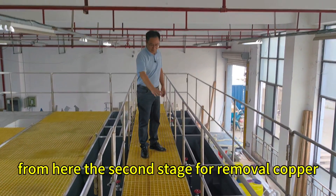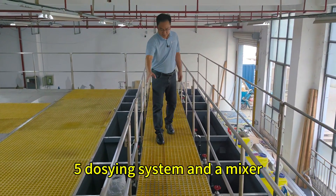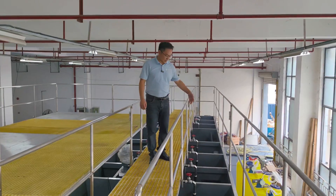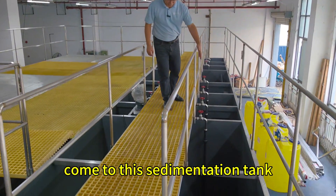From here, the second stage is for removal of copper, with a chemical dosing system and a mixer. Here is a pH adjuster, and after this pH adjustment tank we come to this sedimentation tank.